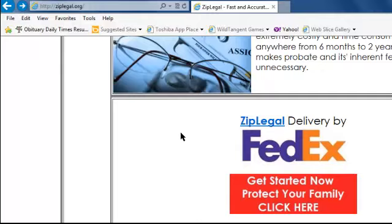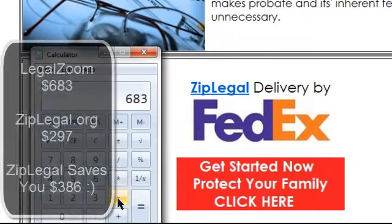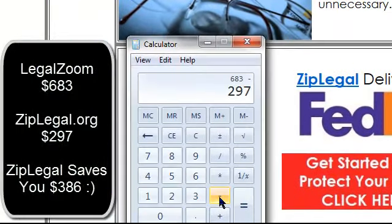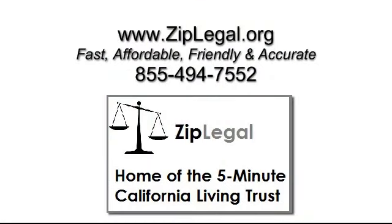And there you have it — a LegalZoom versus ziplegal comparison. If you take the $683 for LegalZoom minus the $297 for ziplegal, you're saving $386.